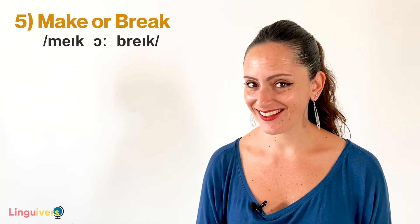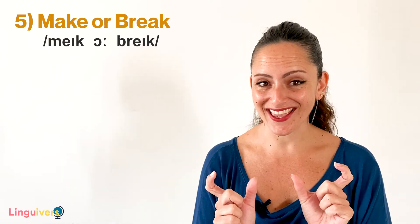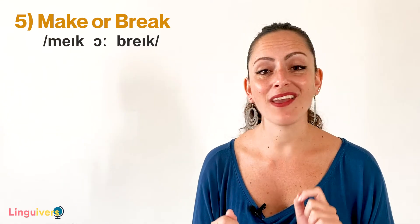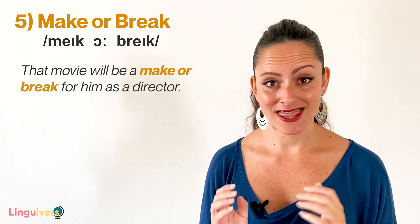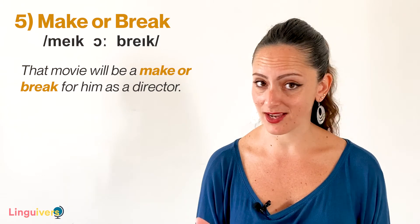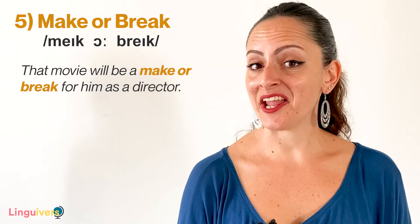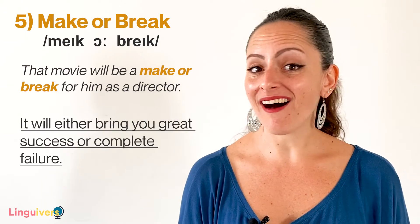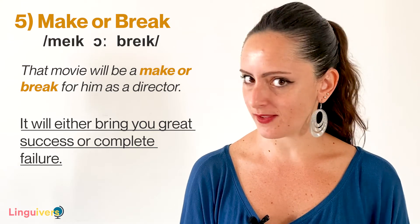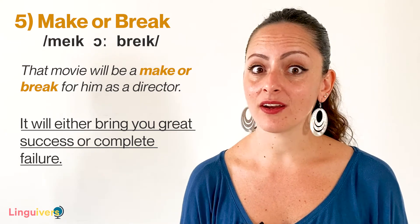Our binomial number 5 is make or break. This one uses the conjunction 'or' instead of 'and', but it doesn't matter because again, both words rhyme — make or break. My example using it is: That movie will be a make or break for him as a director. When something is a make or break, it will either bring you great success or complete failure. This one is commonly used to talk about money, career or love.